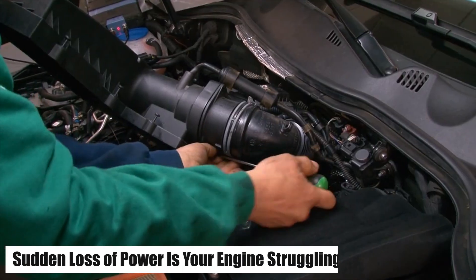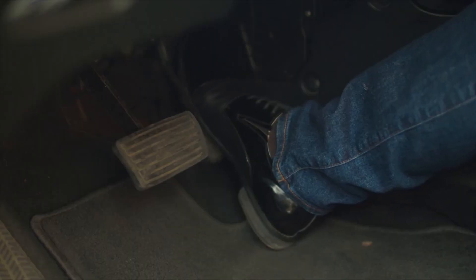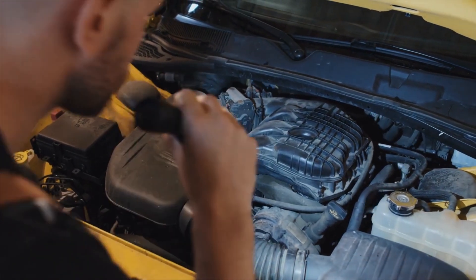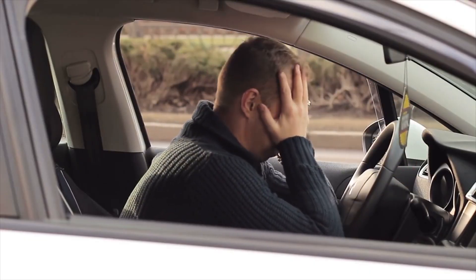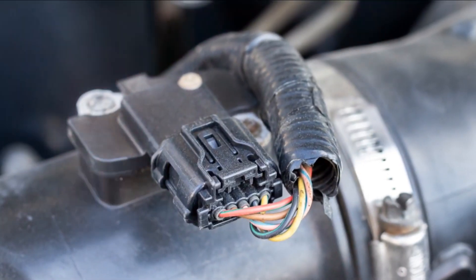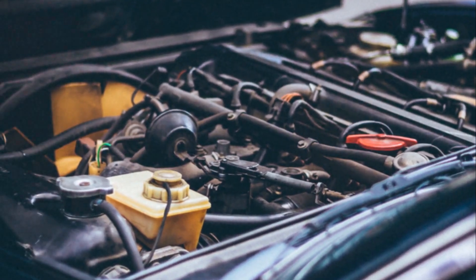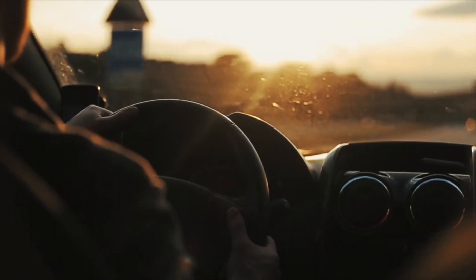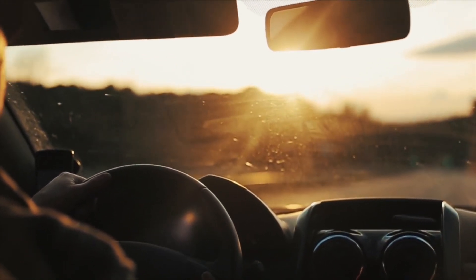Number one: sudden loss of power — is your engine struggling to breathe? Imagine pressing down on the gas pedal, expecting a surge of power, but instead your car hesitates like it's gasping for air. This isn't just annoying, it's a major red flag. A faulty MAF sensor miscalculates the air intake, leading your engine to either run too rich — too much fuel — or too lean — not enough fuel. The result: a sluggish, unresponsive drive that makes every acceleration feel like a struggle.